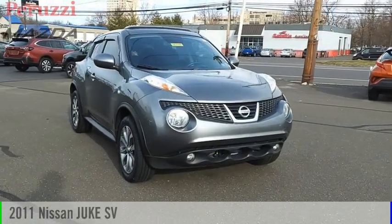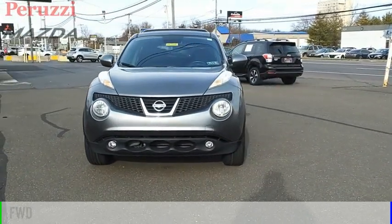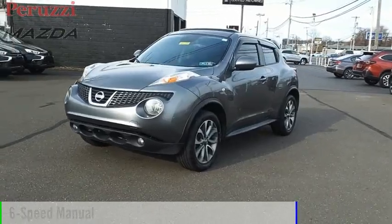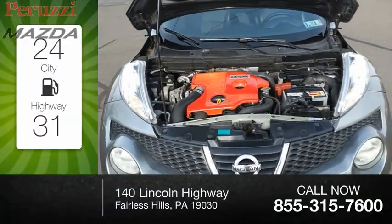Come test drive the 2011 Juke. This vehicle is powered by a front-wheel drive, two-cylinder engine and comes with a six-speed manual transmission. Great fuel efficiency saves you money by requiring fewer trips to the gas station.